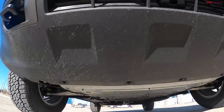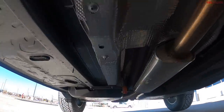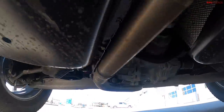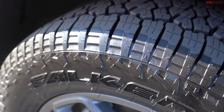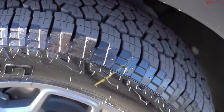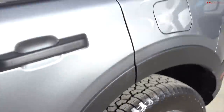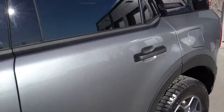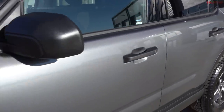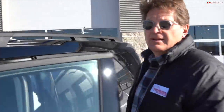If you take a look underneath, you'll find proper bash plates on both the powertrain and the fuel tank — that is always good to see. The tires: you have a couple of different tire options. This one is rolling on the Falcon Wild Peak AT tires, 235 width — pretty beefy for this class. The chief competitor for the Bronco Sport Badlands is something like the Jeep Compass Trailhawk or the Jeep Cherokee Trailhawk, so it's got some pretty steep competition.